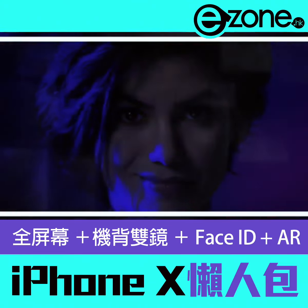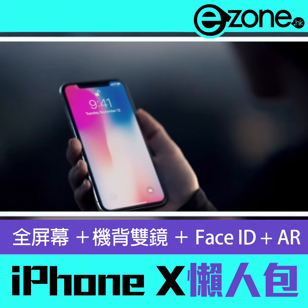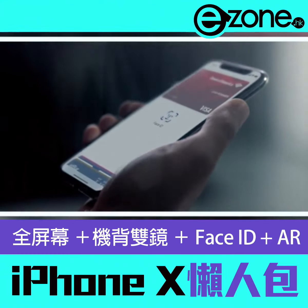Even in the dark, it will adapt to your physical changes. This makes your face your secure password. So with just a look, you can authenticate your phone or use Apple Pay.